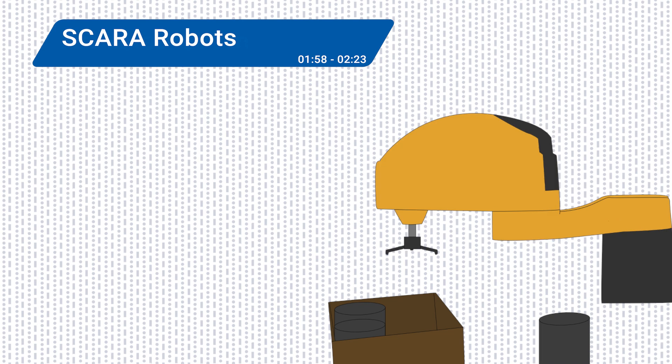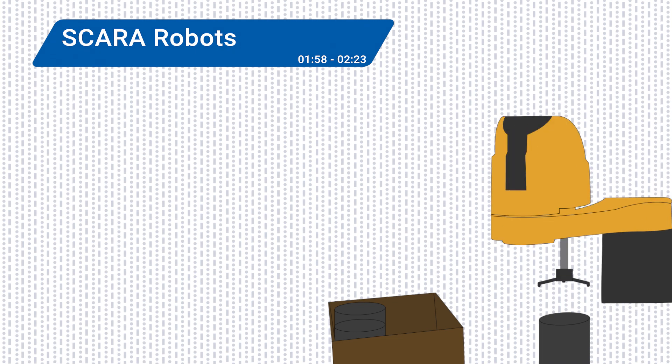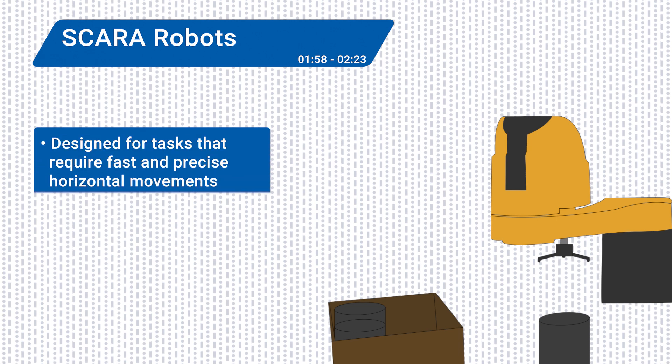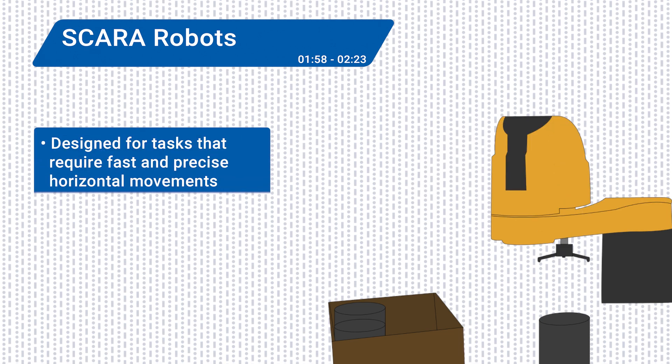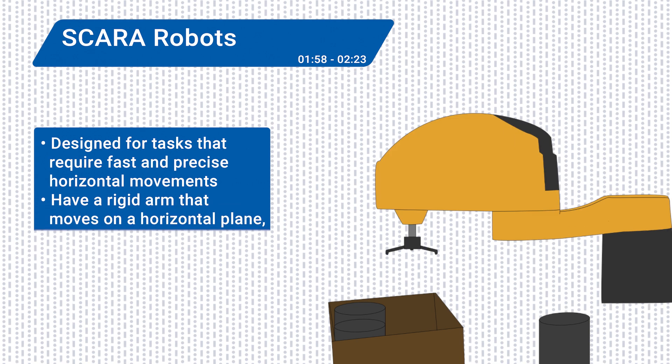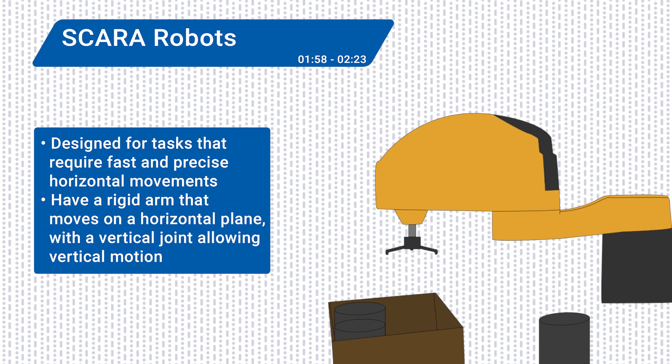SCARA robots, which stands for Selective Compliance Assembly Robot Arm, or Selective Compliance Articulated Robot Arm, are designed for tasks that require fast and precise horizontal movements. SCARA robots have a rigid arm that moves on a horizontal plane, with a vertical joint allowing vertical motion.